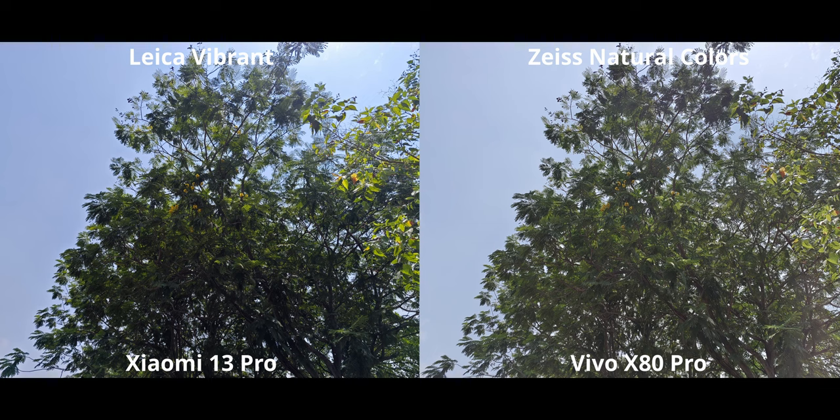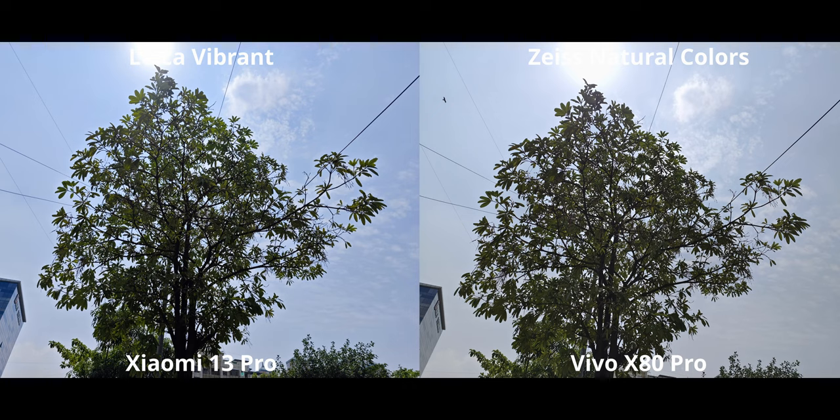My issue with Leica Vibrant is not the vibrance itself — that's personal preference — but the image gets cooled off a lot; the natural warmth just doesn't get preserved. In a more challenging backlit shot, the x80 looks very flat with a weird lens flare, while the Xiaomi has a lot of contrast and looks very nice without completely crushing the shadows. In a very backlit afternoon sun scenario, both phones are nailing the dynamic range — quite impressive for the x80 given it's from last year.